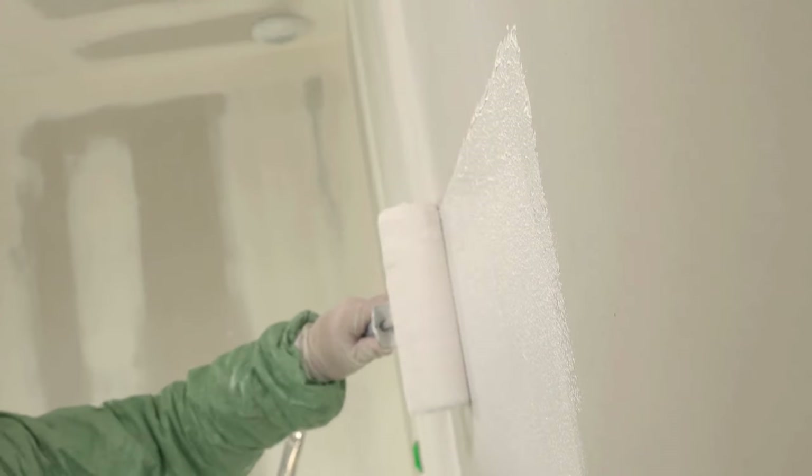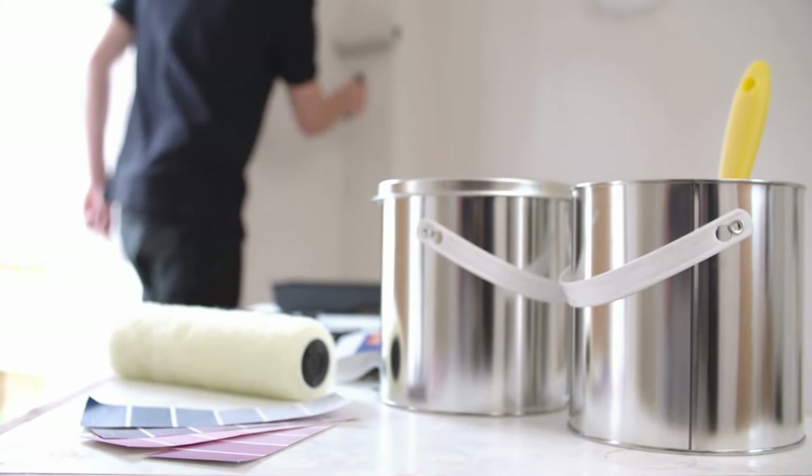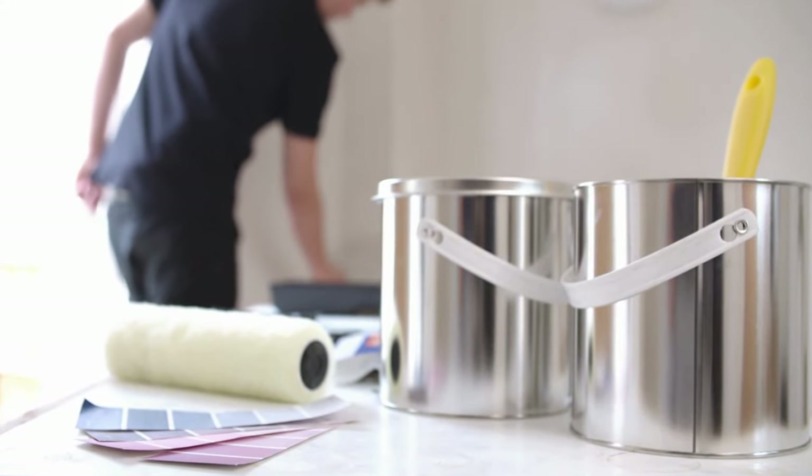Primer covers imperfections, creates a smooth surface to lock in your paint, and ensures a consistent finish, regardless of which room you're painting.